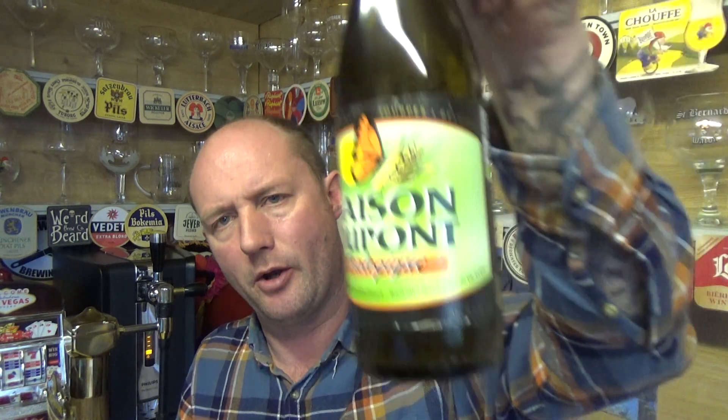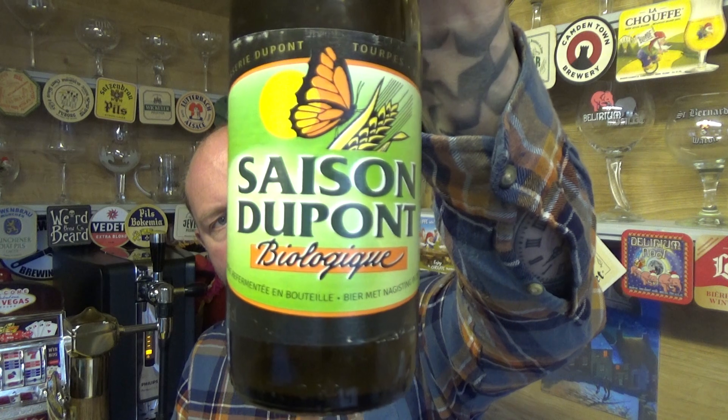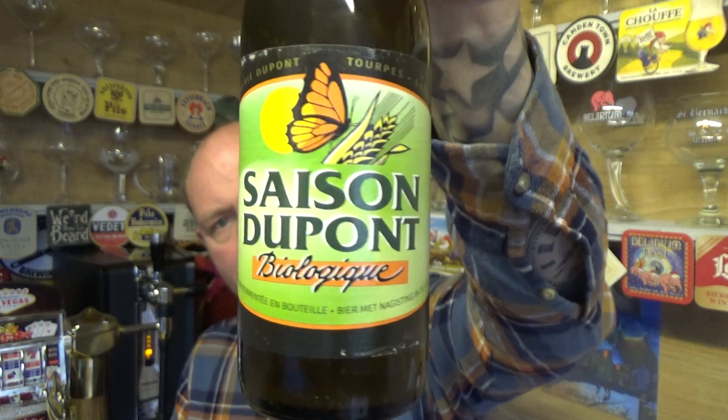Lovely stuff — nice little saison. That's the Brasserie Dupont Saison Dupont Biologique, 5.5% ABV. Lovely farmhouse ale. I'll say all that — see you on my next one, cheers.